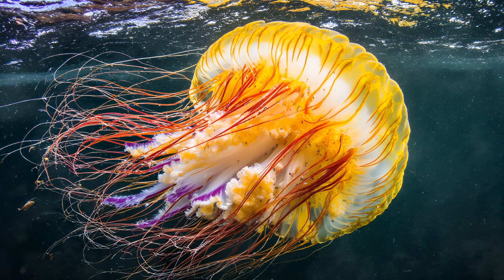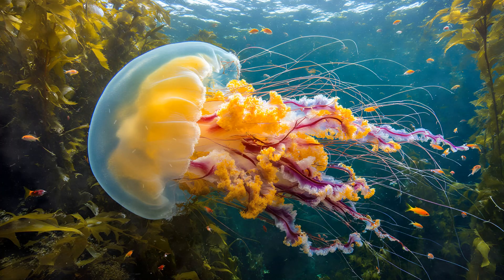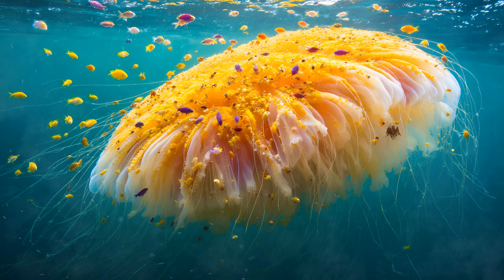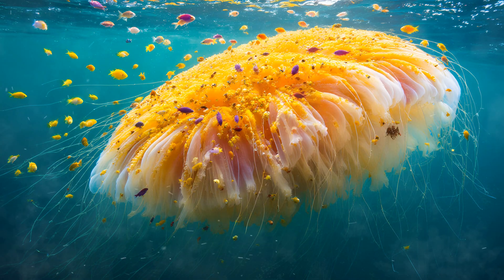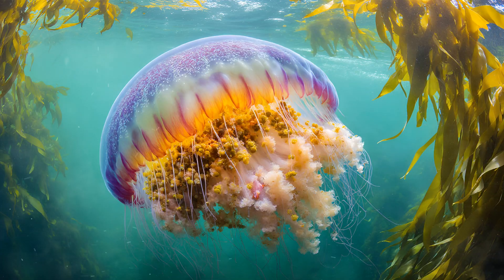It's an incredible example of symbiotic relationships in action — a mobile host providing shelter and sustenance for a community of tiny builders. The Lion's Mane isn't just a massive predator; it's also an incredibly important ecosystem in itself. Its enormous bell and trailing tentacles create a stable, nutrient-rich platform for countless smaller creatures to call home, like a floating island teeming with life.